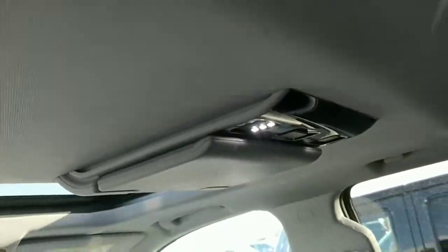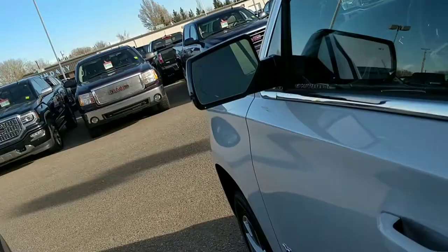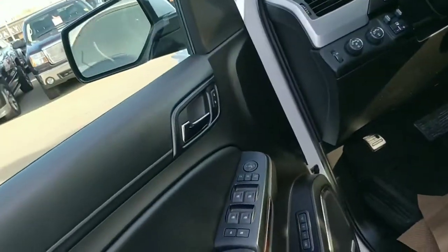It does have the second row climate controls, as well as both of these seats here being heated. The third row gets nothing, but the second row is heated. That is an actual Blu-ray player, so it does have quite a few options.